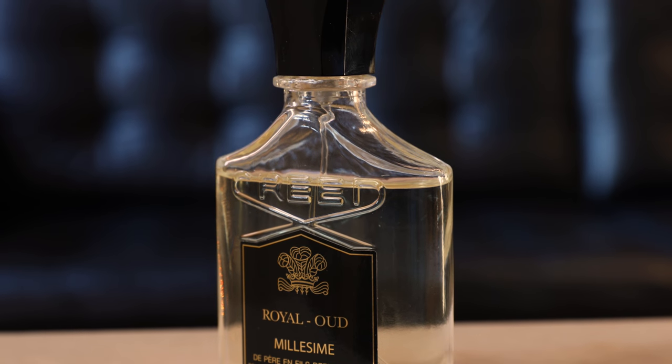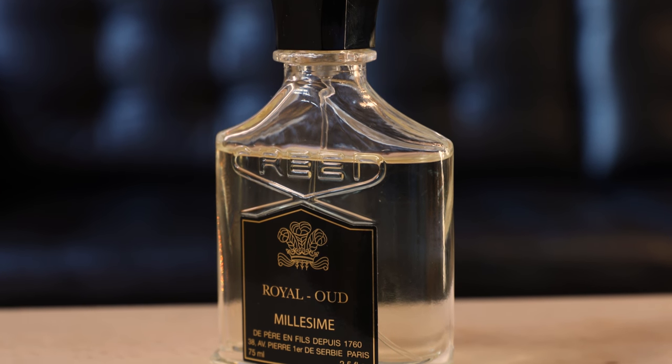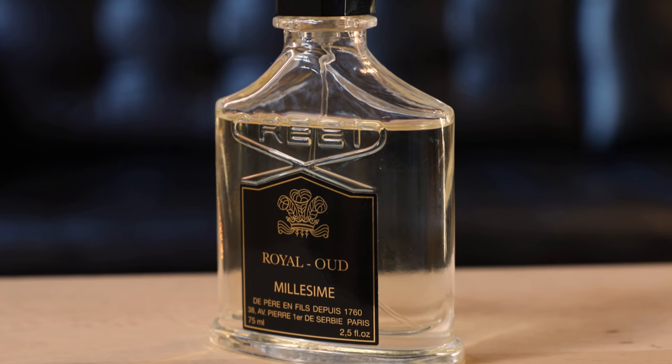Next is Royal Oud by Creed, and if the Oud 27 from Le Labo is very much a classic oud, this is very much the opposite. In fact, if you read reviews of Royal Oud online, you'll often hear people say that it really doesn't smell much like an oud, and I definitely have to agree if you smell the Oud 27 against this one.